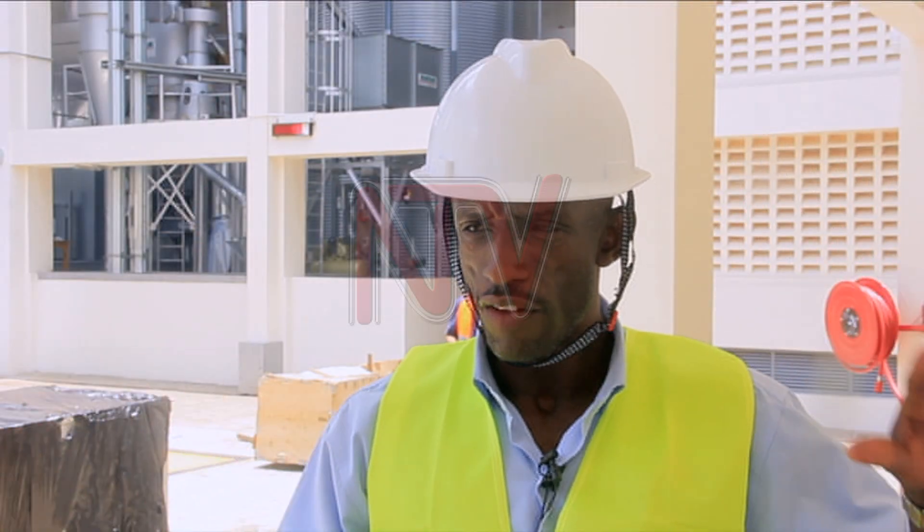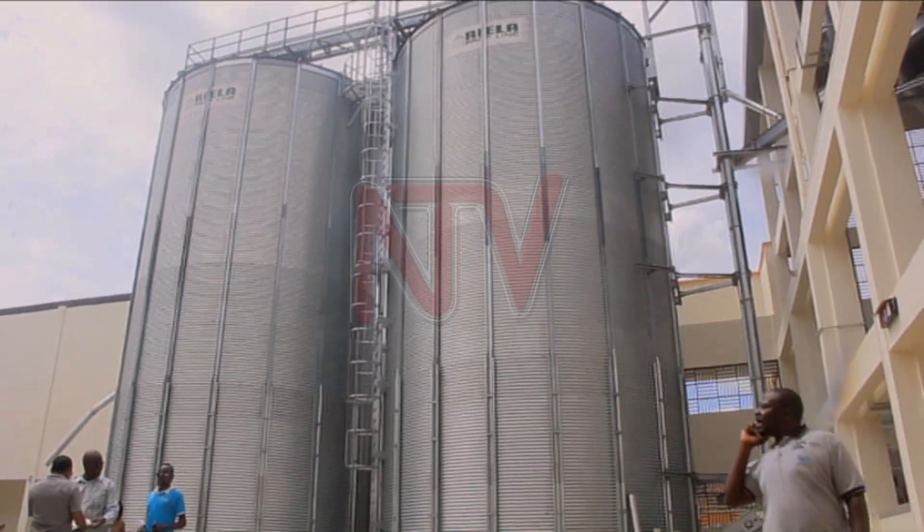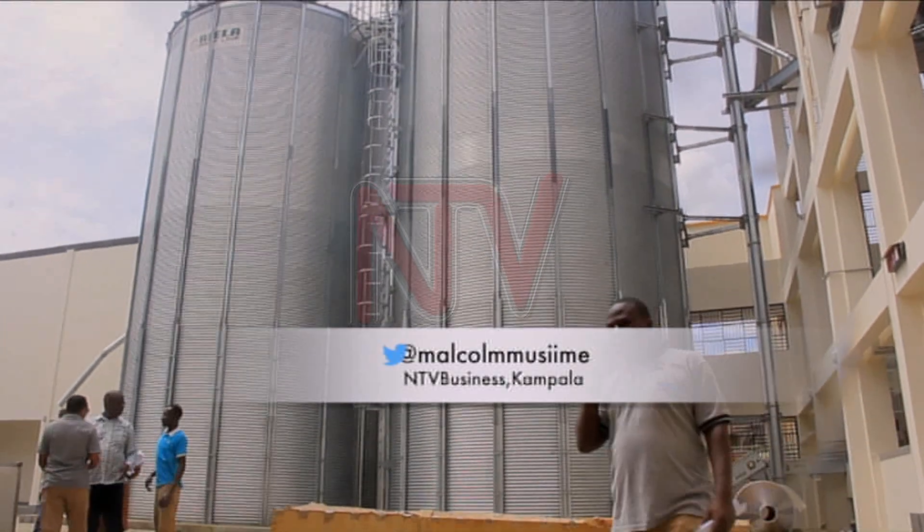The grain plant was conceived by the government of Uganda through the Ministry of Local Government and the Markets and Agriculture Trade Improvement Project.